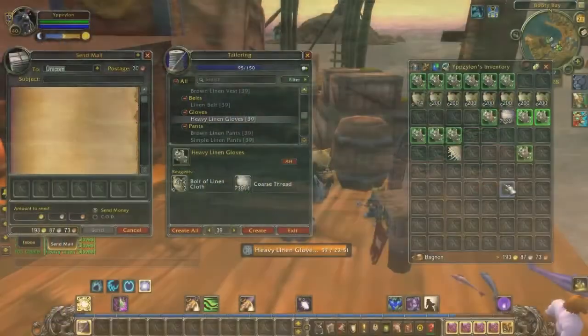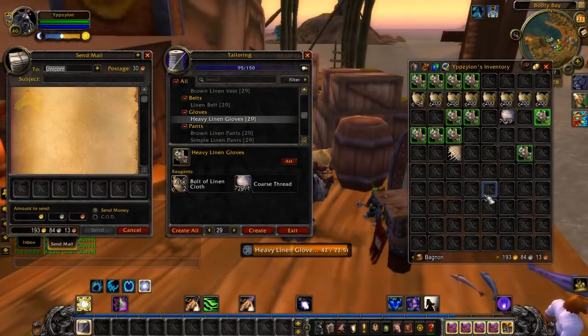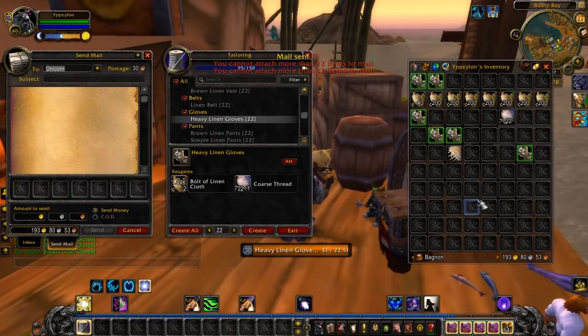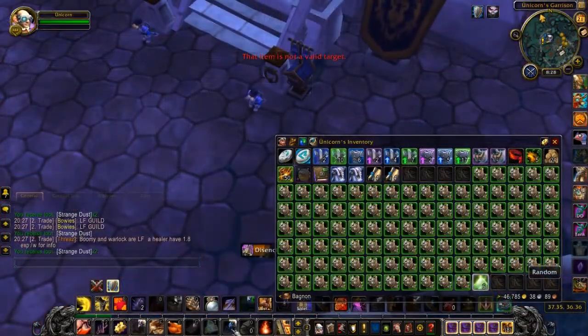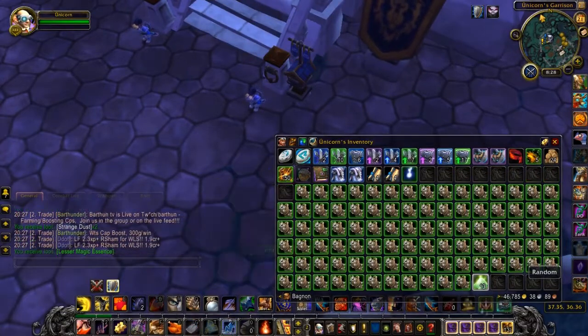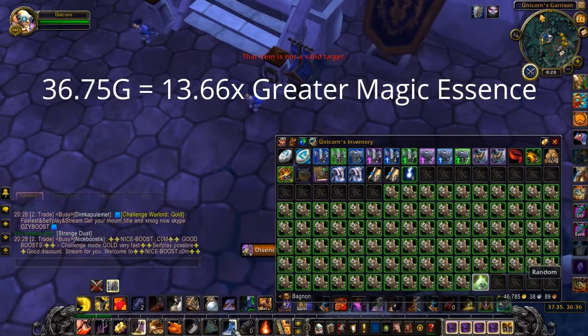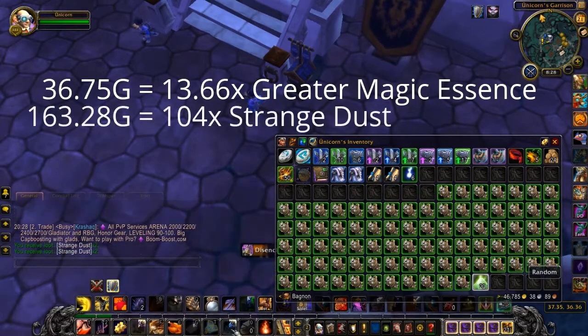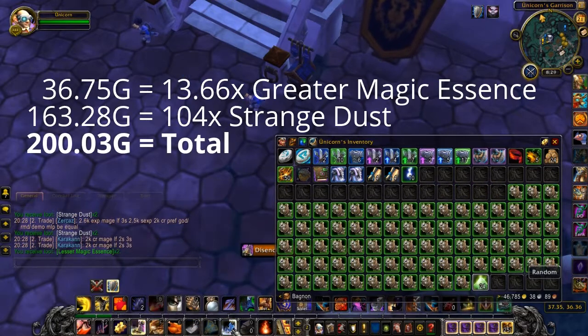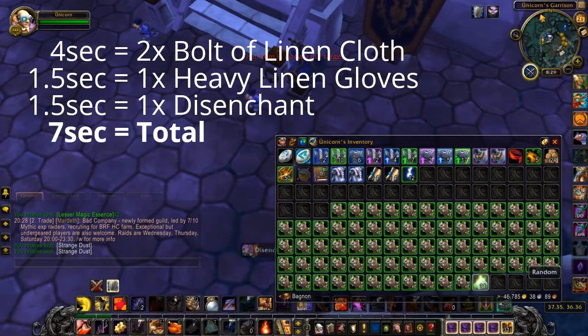Now the obvious crafting and disenchanting. The best items to make are either brown linen pants or heavy linen gloves. Both require 2 bolts and 1 coarse thread. I made the heavy linen gloves because those still gave me skill points. After disenchanting 100 of those I got 13.66 greater magic essence and 104 strange dust, which together are worth 200 gold.